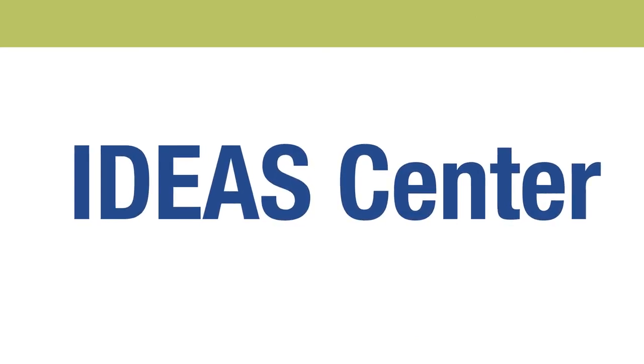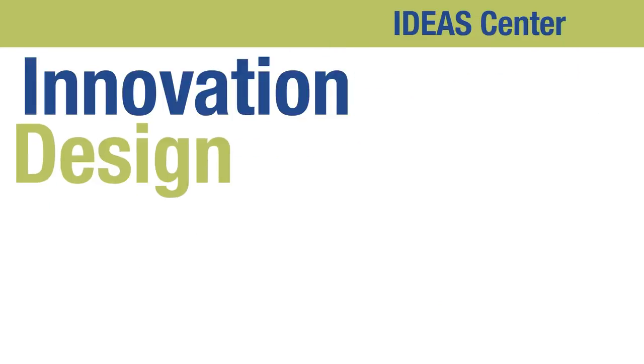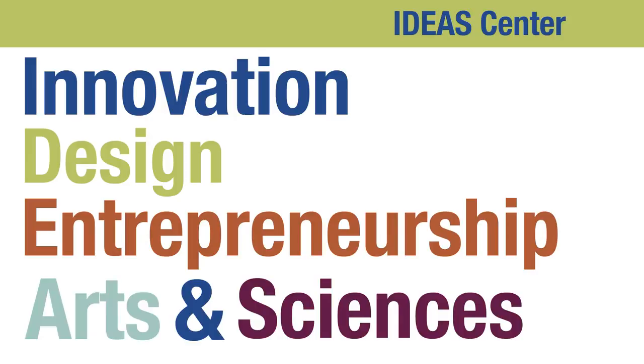In the title Idea Center, IDEAS is an acronym and it stands for Innovation, Design, Entrepreneurship, Arts, and Sciences. The IDEAS Center is designed to be a landscape — a geography for creativity and design thinking.